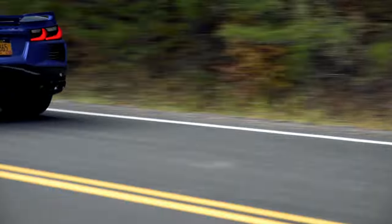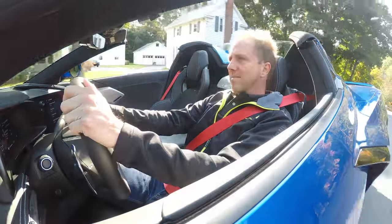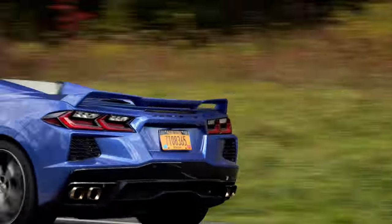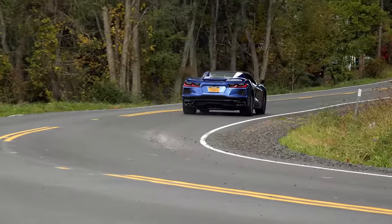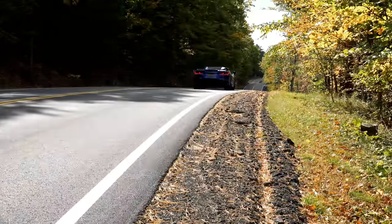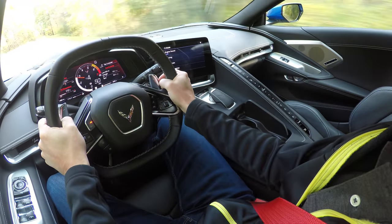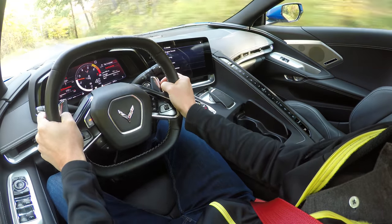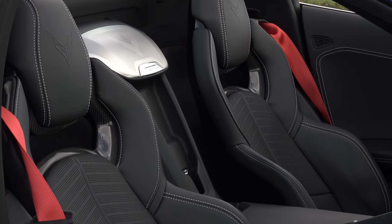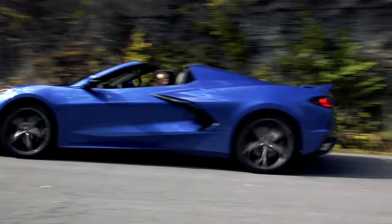Why does it matter where they stick the engine? It's a simple matter of physics. Shifting the bulk of the car's weight to behind the driver dramatically changes the dynamics. So take whatever experience you've had with older Corvettes and throw it out the window. The days of understeering into a corner and then oversteering out of it are a thing of the past. This Vette snakes through every turn with the fluidity of a steel roller coaster, providing the thrill of riding on rails. And with the seats positioned closer to the car's center of gravity, you barely feel the G-forces as you power through a twisty road.